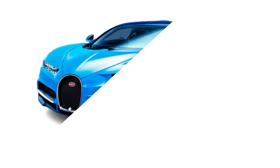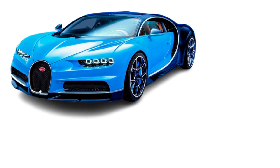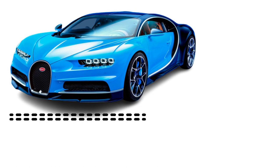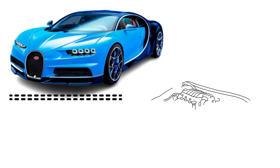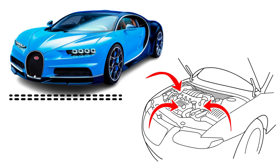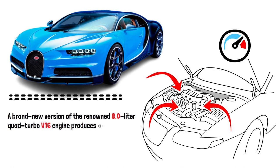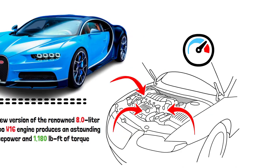Despite being a fantastic vehicle, the Veyron was criticized for being difficult to drive unless you were moving straight ahead. The Chiron keeps the fundamental engine architecture of its predecessor while enhancing every single aspect. Using a 7-speed dual-clutch automatic transmission, a brand-new version of the renowned 8.0-liter quad-turbo W16 engine produces an astounding 1,479 horsepower and 1,180 pound-feet of torque.